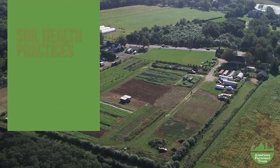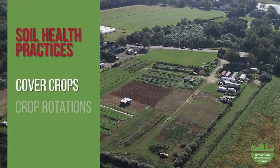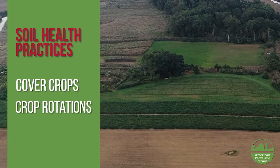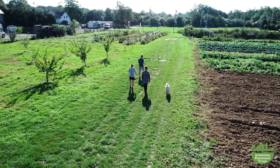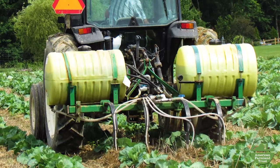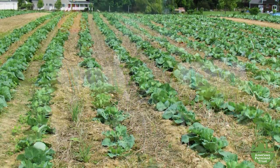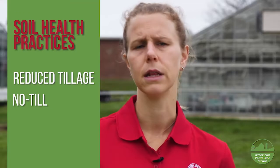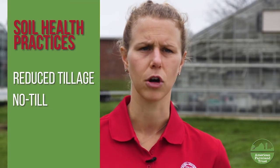Some examples of more soil health practices are getting farmers to use cover crops, establishing crop rotations. Instead of just year after year planting the same crop on the same piece of land, can we rotate the crops? We're trying to work directly with the farmers through on-farm demonstrations and research trials to show them that it can be beneficial to adopt more reduced tillage, no-till, or using cover crops.